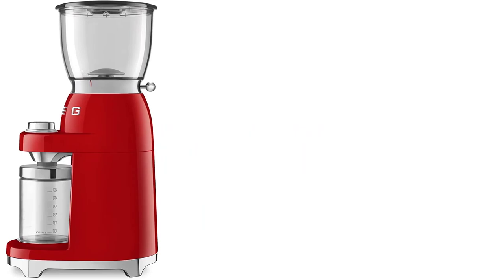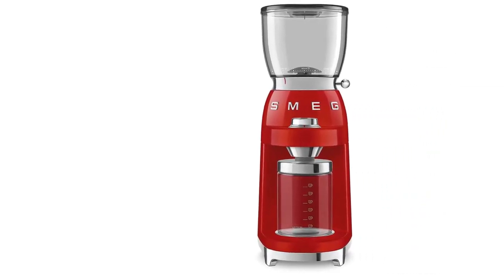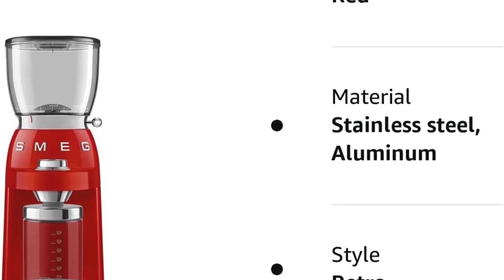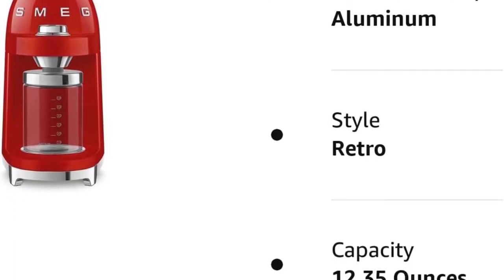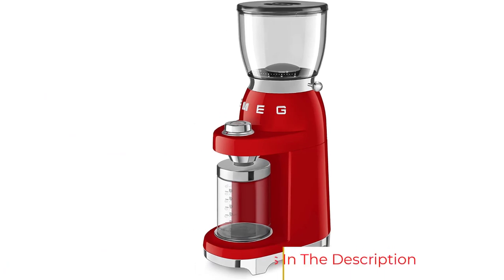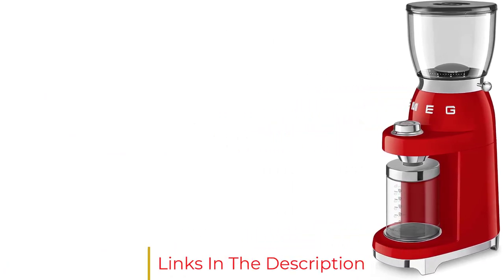He also points out that the grind consistency is good, the container captures most of the coffee dust, it's easy to dose a specific amount, and the hopper is big enough for almost a pound of beans. Smeg is an Italian home appliance manufacturer based in Guastalla, near Reggio Emilia, in the northern Italian region of Emilia-Romagna, with subsidiaries worldwide alongside overseas sales offices and an extensive sales partner network.